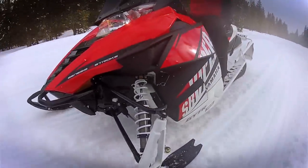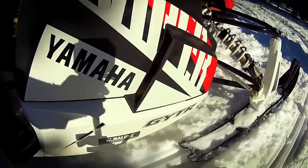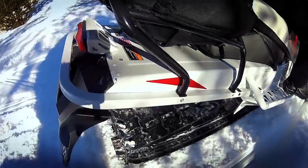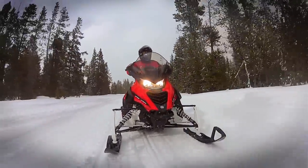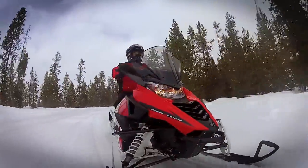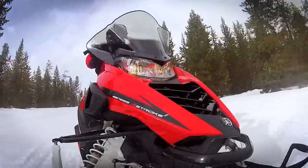We rode the 2015 SR Viper STX DX — a new model for 2015 aimed at the adventure touring market. It's got a nice rack on the back where you can add accessory bags, a heavy duty rear bumper, and an accessory two-up seat, which is a first for Yamaha. It comes with a large windshield and tuner skis. The biggest feature on the machine is the 141-inch Cobra track with 1.352-inch lugs.